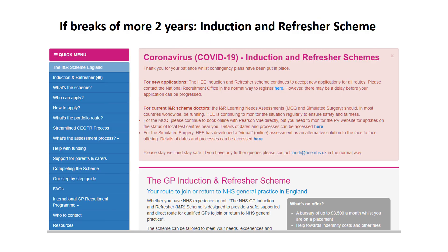If you've been out of practice for more than two years, you'll need to return via the induction and refresher scheme, which has its own website. It involves some assessments on entry to the scheme and on exit, and a period of supervised practice.